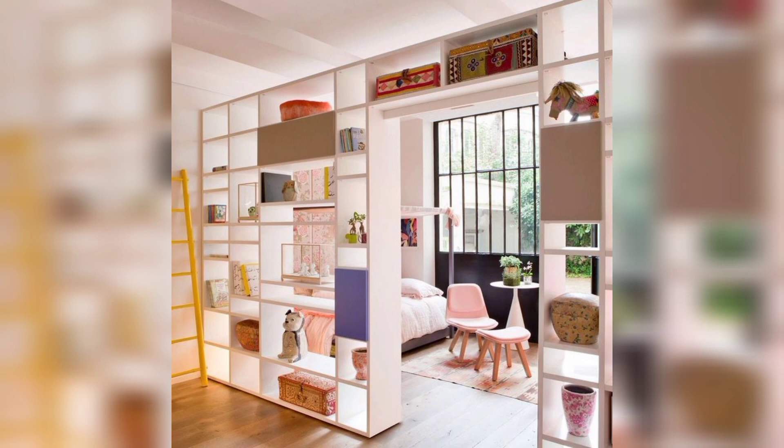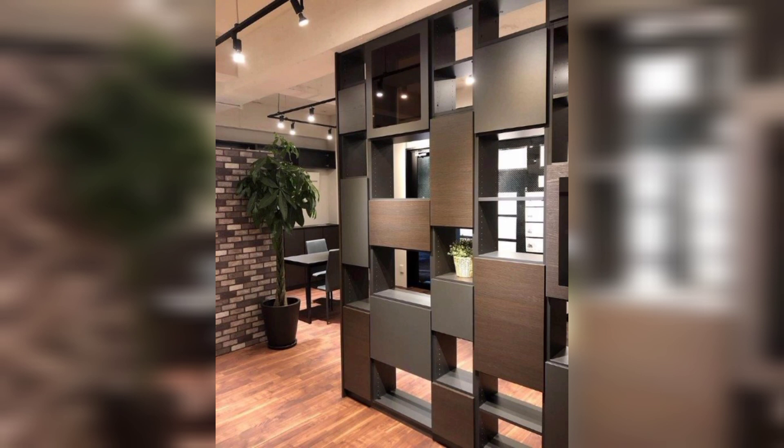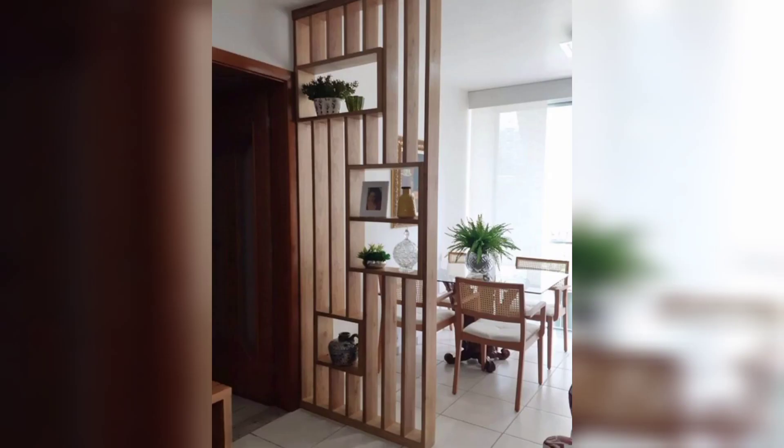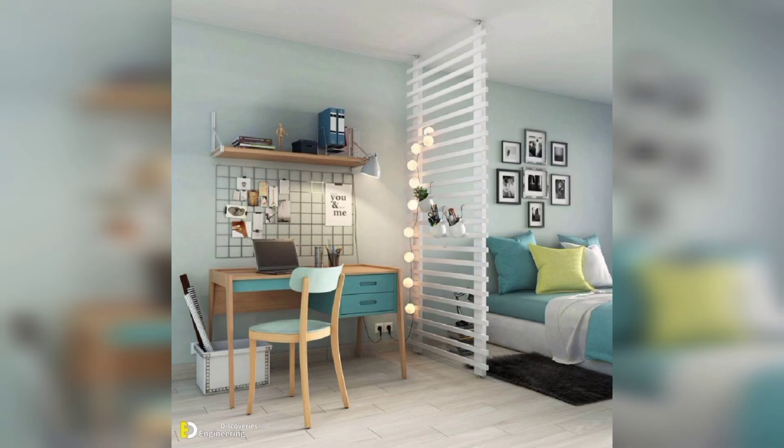Minimalism continues to be a strong influence in 2023. Consider sleek, clean dividers that blend seamlessly into your decor while still creating a clear distinction between spaces. Glass partitions and simple metal frameworks are perfect examples.